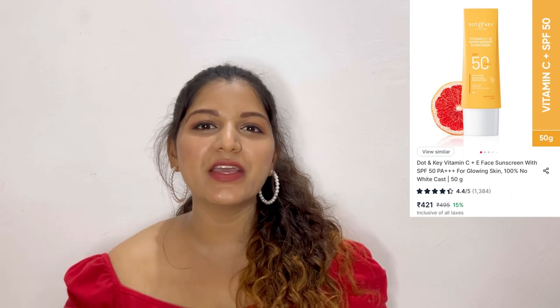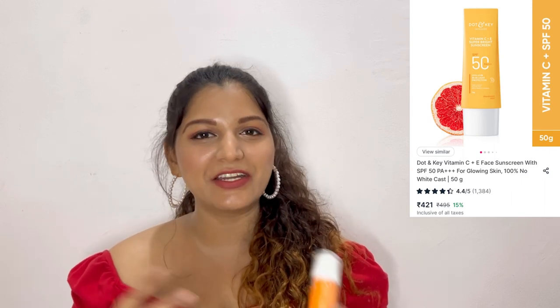I am also hearing a lot of good things about Dot and Key Vitamin C Sunscreen, so maybe I will purchase that and try it out because I really like trying new products. But if not, this Dermaco sunscreen is definitely going to be on my repurchase list for this summer.